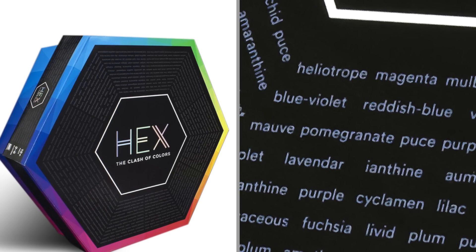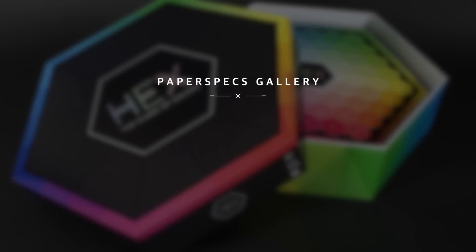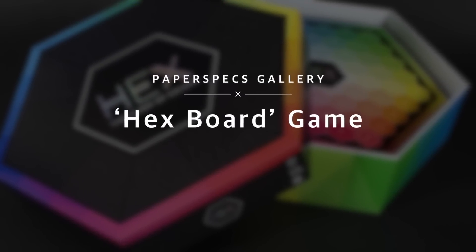Hi everybody, I'm Sabine Lentzi, founder of PaperSpecs, with your weekly dose of paper inspiration. Every time you want to lament that your budget is just not big enough to create something really extraordinary, remember what Pauline Capote created – with a home inkjet printer, some paper and a sharp designer's eye.